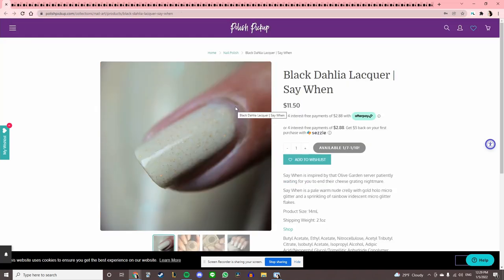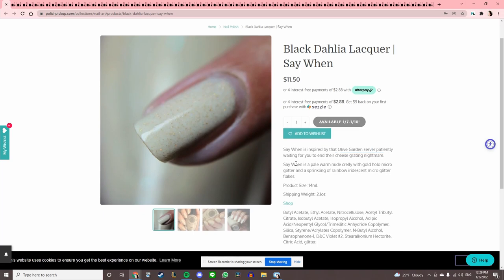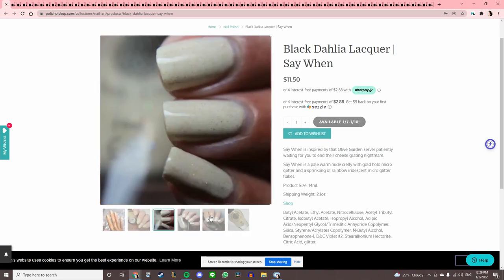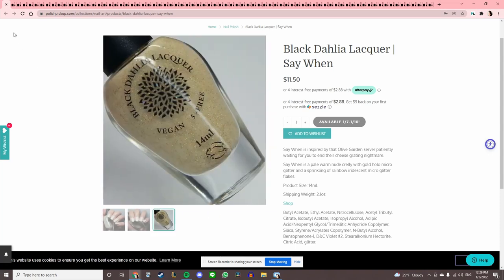Black Dahlia Lacquer 'Say Win,' inspired by that Olive Garden server patiently waiting for you to end their cheese grating nightmare — that's pretty funny. I just am not a huge fan of this color on me, so I will pass.